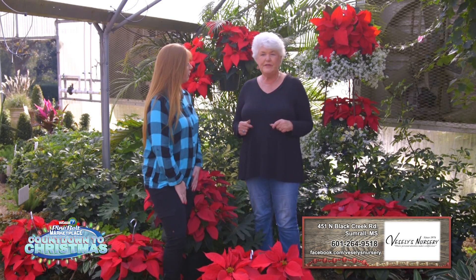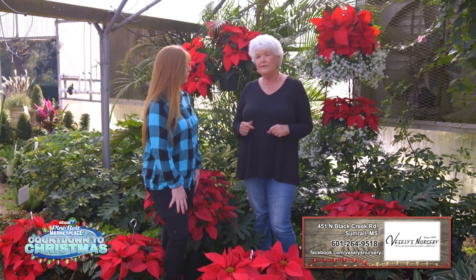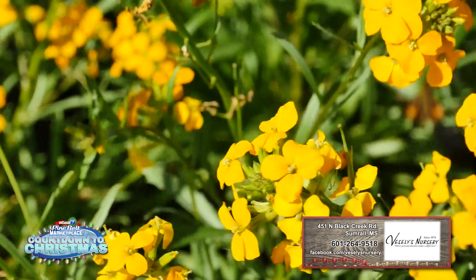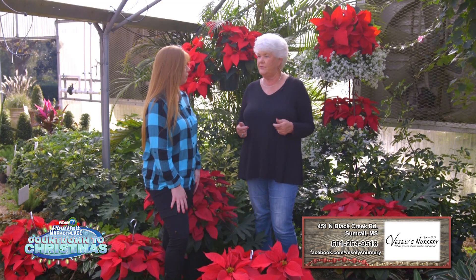Are those annuals or are they seasonal? Those are annuals. In the springtime we carry a lot of color. We carry the begonias, the sun patients, we have hanging ferns. We're pretty much a year-round family plant center.